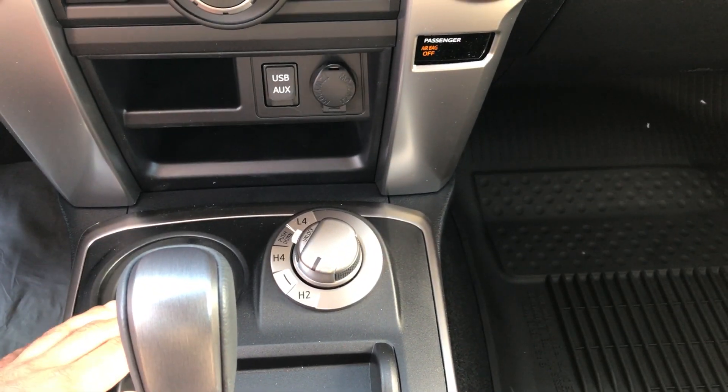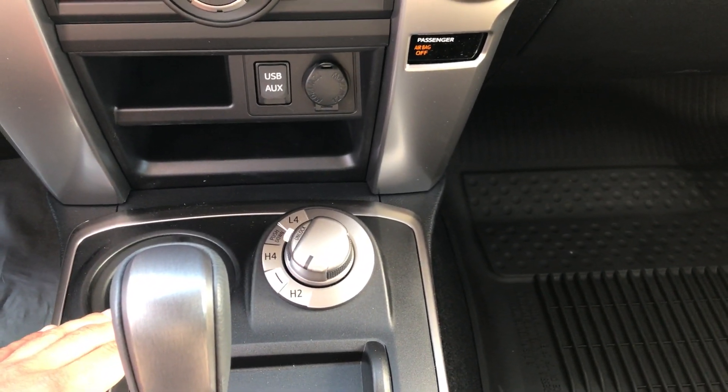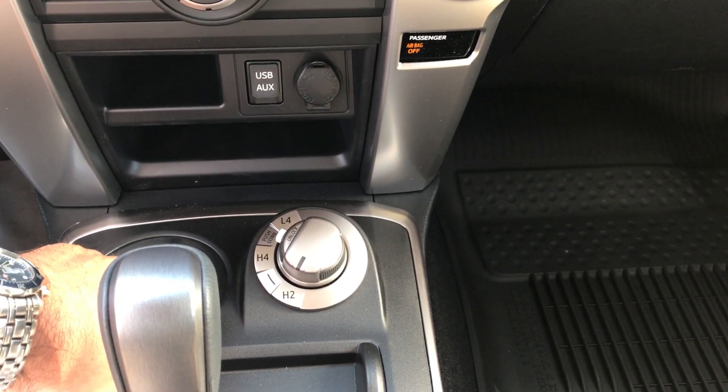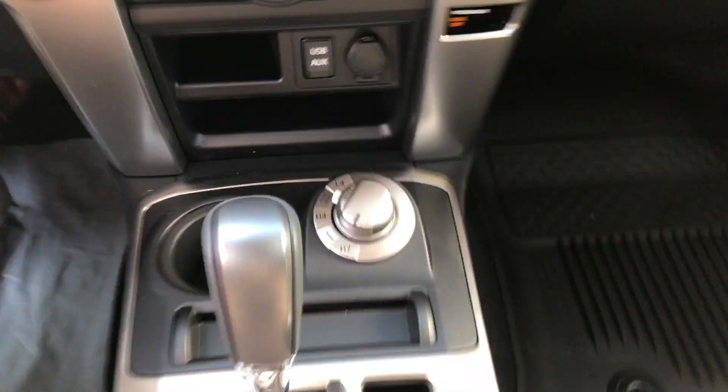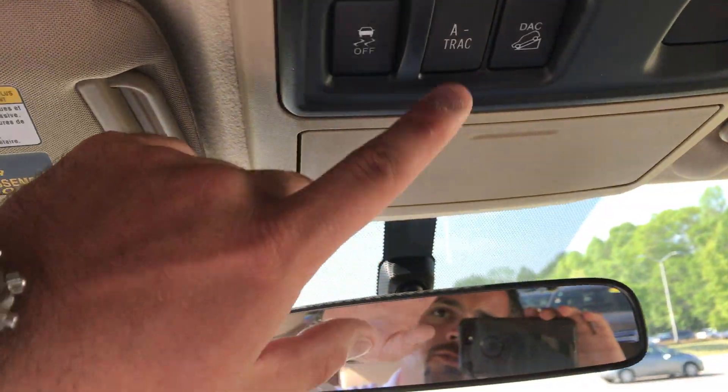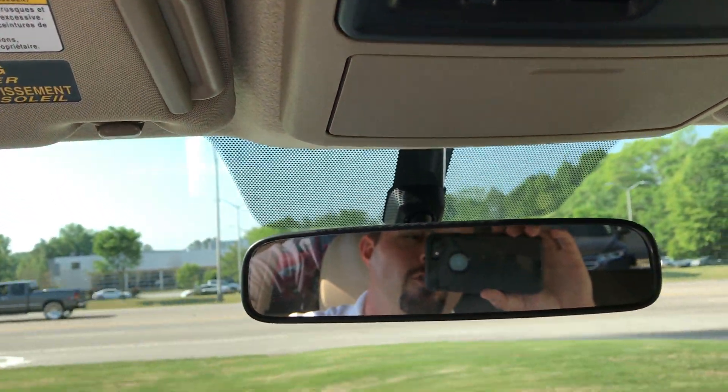You've got the electronic 4WD control, so you can pop into high 4 on the go up to 62 miles per hour. And obviously you'll want to be stopped in neutral for low 4WD. There's your power glass button for the back. You've got downhill assist control, active traction control on and off — fun off-road stuff.